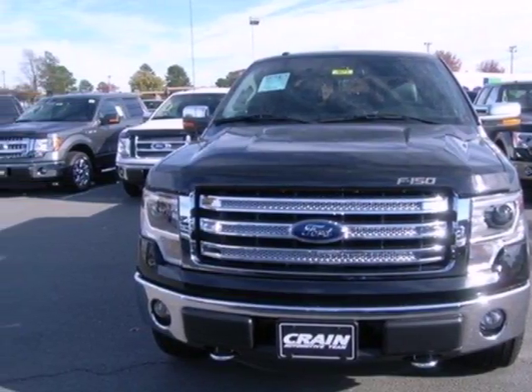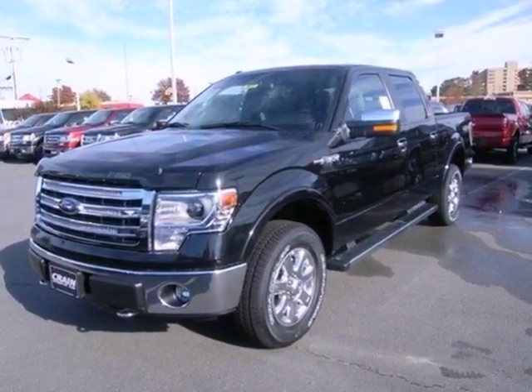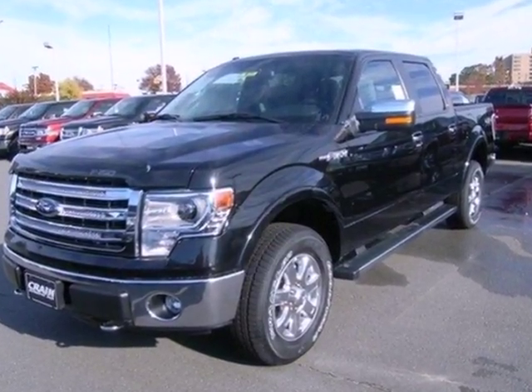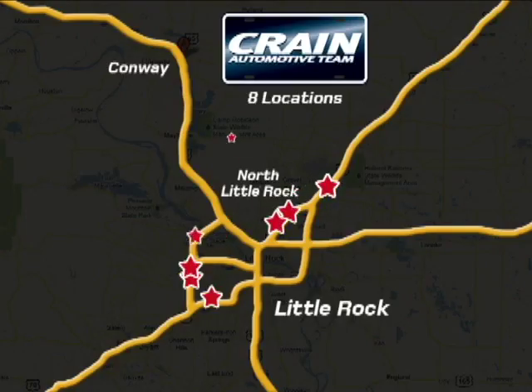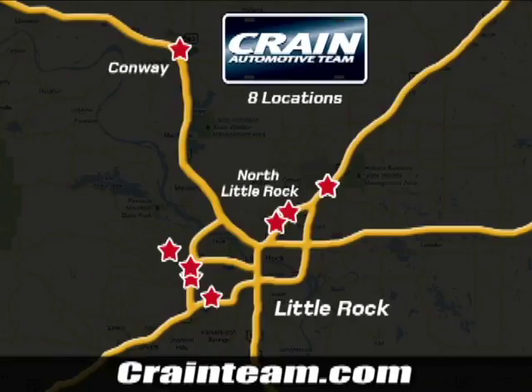This truck is built tough to come through when you need it most. See it for yourself today. Visit us anytime at craneteam.com. Go, go, go — the Crane Team's got them. Craneteam.com.